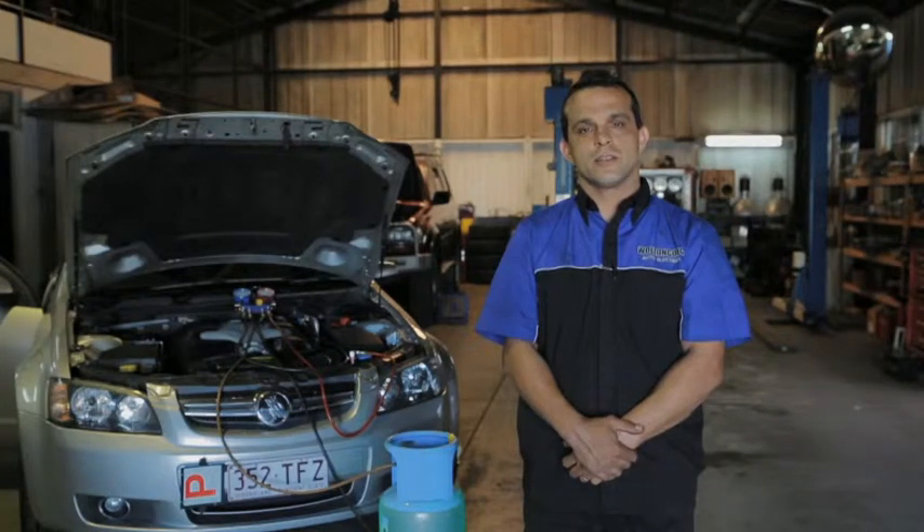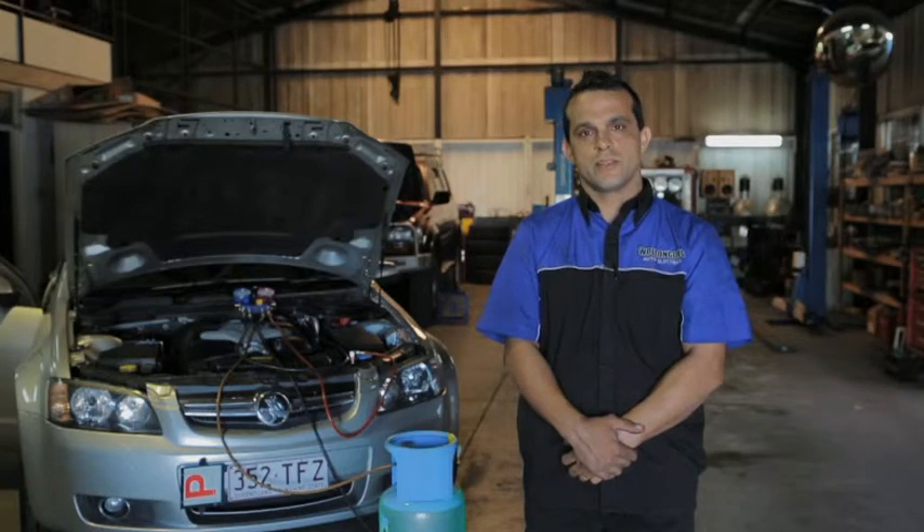Hi, my name's Rob. I'm the owner of Wollongong Auto Electrics. We're located in Gipp Street, Wollongong, directly opposite Bunnings driveway. We specialise in all electrical work on cars and trucks, and we also do air conditioning.